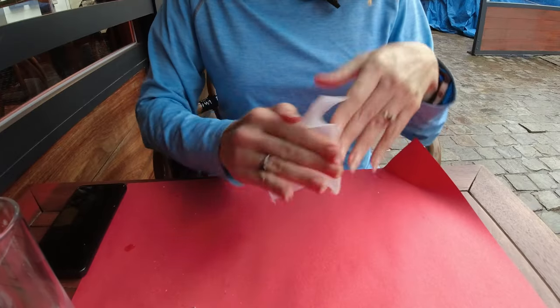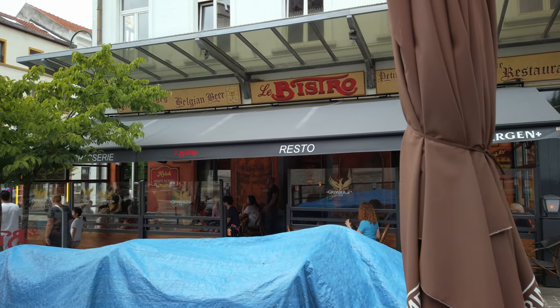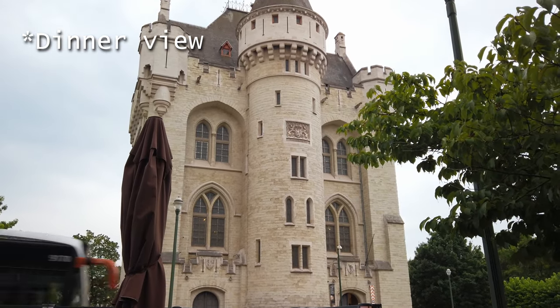Highly recommend this if you come to this area — mussels, cherry beer, and fries. They all just went really well together. Definitely recommend the Bistro Port de Hall if you are in Brussels and want to try some mussels. And it's right across the street from a great view of this really cool old castle.